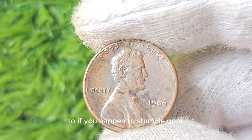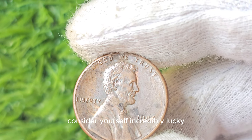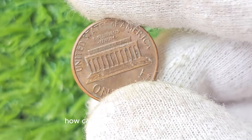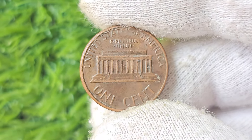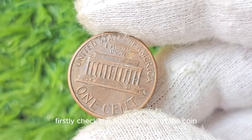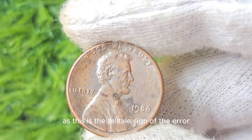If you happen to stumble upon one of these gems in your collection, consider yourself incredibly lucky — you may just be holding a small fortune. To tell if you have a 1986 No Mint Mark Lincoln Penny, check the obverse side of the coin for the absence of a mint mark, as this is the telltale sign of the error. The date on the coin should read 1986, further confirming its authenticity.